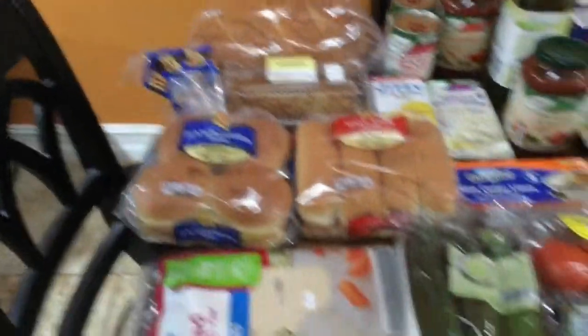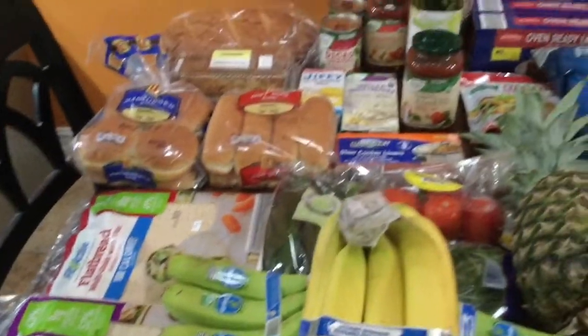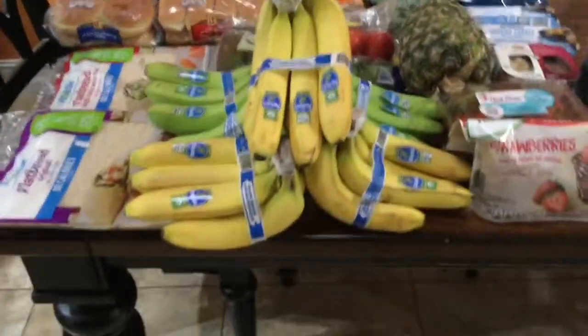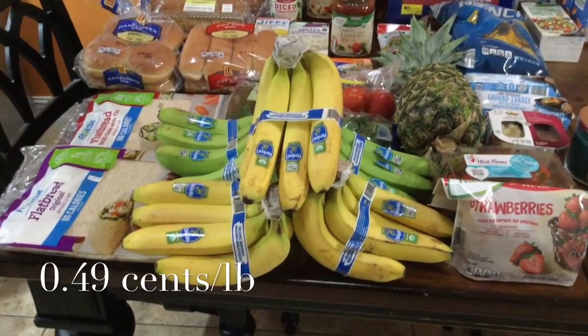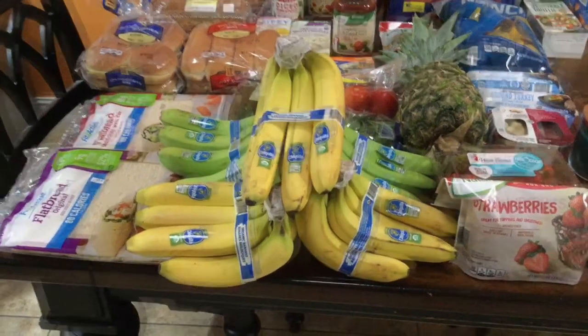Don't worry guys, I did sanitize and wipe down everything. I wore my mask in the store — I'm taking the precautions. Moving on to the produce: I did buy a whole bunch of bananas.